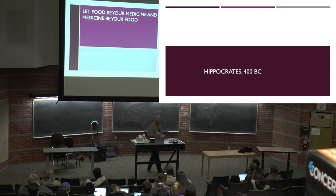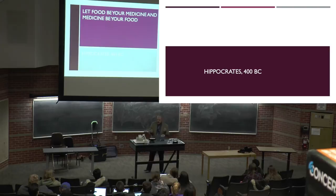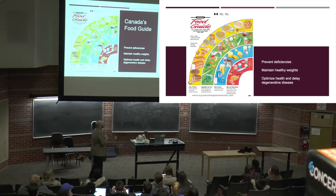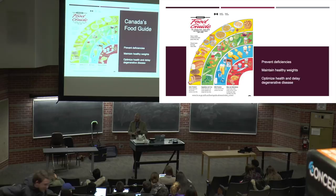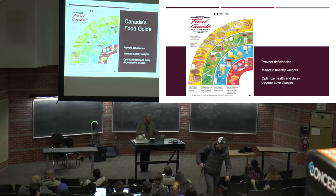The concept of food being integral to our makeup has been known for a very long time. The idea of 'let food be your medicine and medicine your food' illustrates the importance of eating a whole, well-balanced diet, which is the premise of the Canadian Food Guide. The Food Guide focuses on preventing nutritional deficiencies, maintaining a healthy weight, preventing obesity, and now we're moving into how nutrition can optimize health and delay the onset of degenerative diseases.